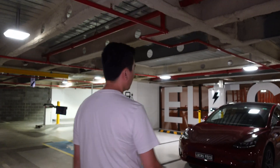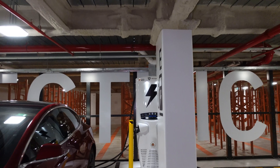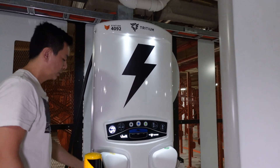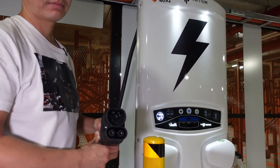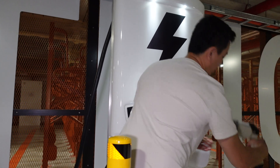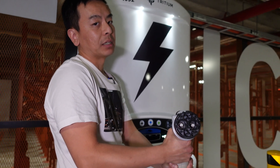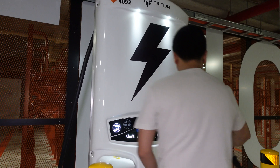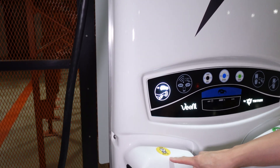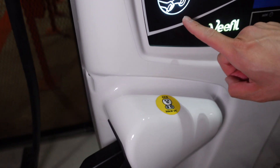So I might use this one since we're parked on this bay here. These only allow one car to charge per charger, even though there are two cables. As you can see, one's for CCS2, which most new EVs nowadays use. And if you own a Nissan they still use CHAdeMO, which is that one. Some of the Model S and X may have a CHAdeMO adapter so you can use that as well. On the port there it says 50 kilowatt DC charging.